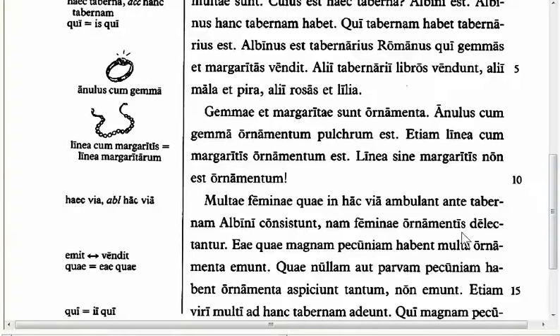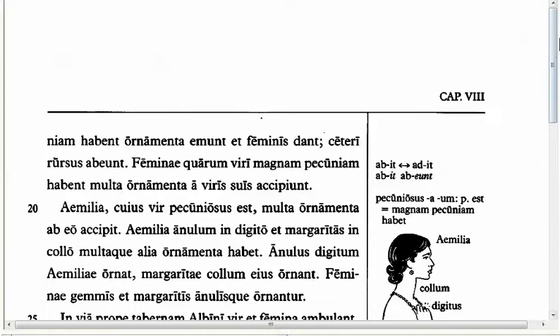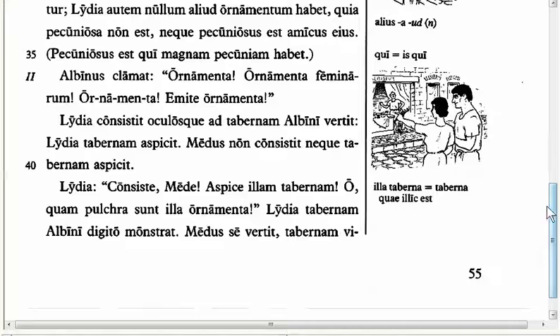Then we have another feature in Line 41, at the bottom of this page. Here is that other demonstrative I mentioned earlier — 'ille,' which points to something away from you. Not right in front of you, not 'this one,' but 'that one there.' Lydia says to Medus, 'Look at that shop' — pointing to something in the distance.